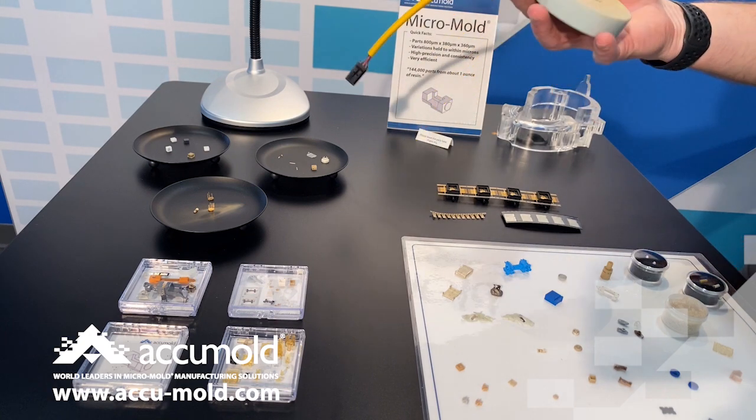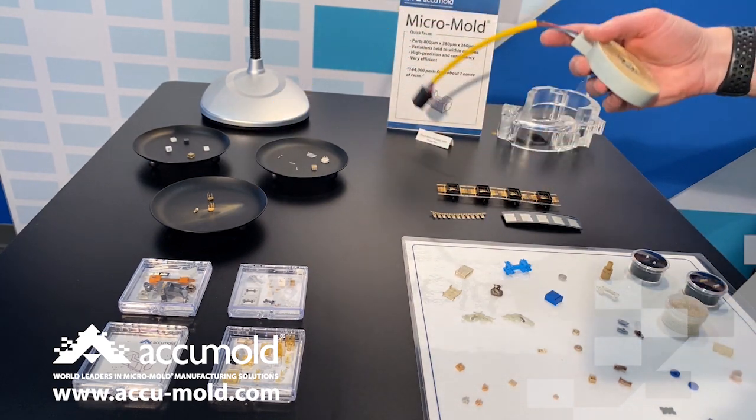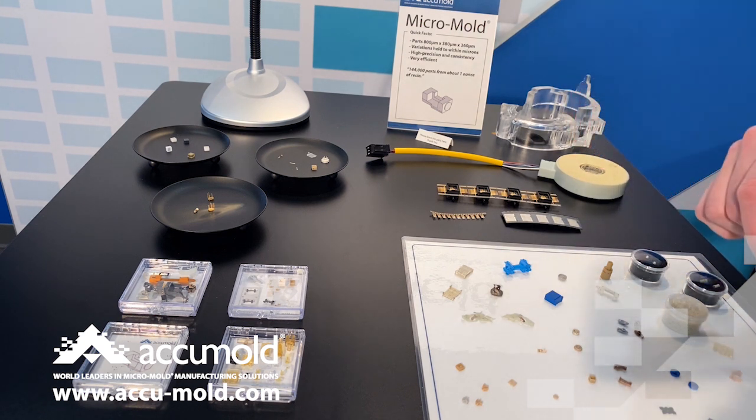Here's an example of a larger part that we mold — it's about three and a half inches in diameter but has micro features to it and some very fine details that the customer required. So it could be larger parts with micro features that make the product a little bit more difficult.